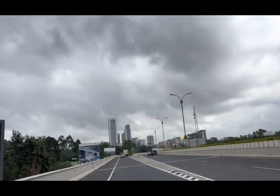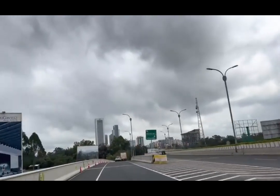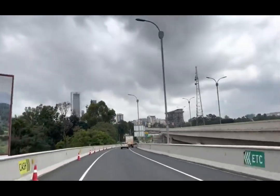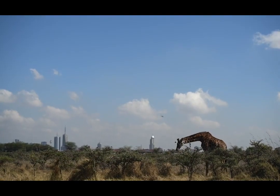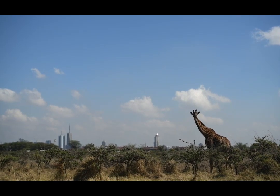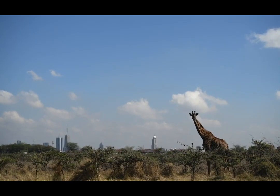With over 4 million inhabitants and over 100 ethnic communities, Nairobi is a melting pot of culture, business, and natural beauty. Nairobi is home to some of Kenya's most iconic landmarks, such as the Nairobi National Park, the Giraffe Center, and the David Sheldrick Wildlife Trust. But there's more to Nairobi than just tourist attractions — it's a city full of life, music, food, and history.